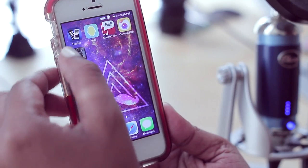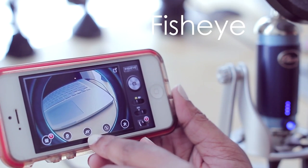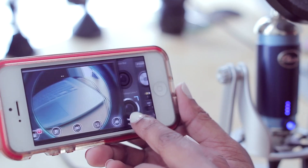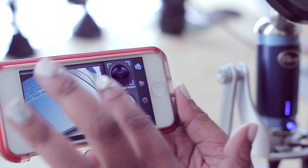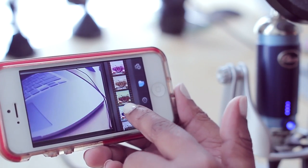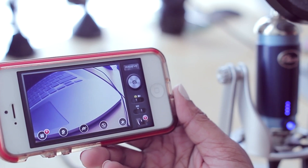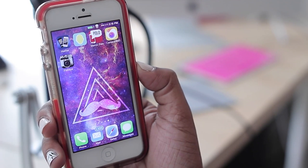Last but certainly not least, we have Fish Eye, which gives you exactly what it says — a fish eye effect. You can hit the middle camera button to switch cameras, tap the flower icon to view your photos, use the flash button, or go into Settings to choose different fish eye lenses. My favorite lens takes up the entire screen. You can also choose different film packs for effects, and toggle between video and photo mode. I really love this application.